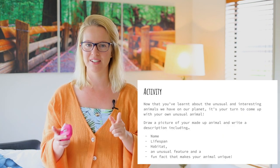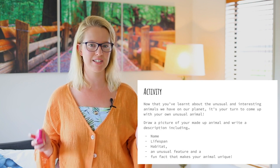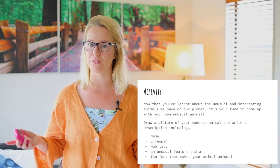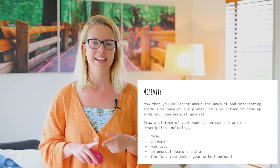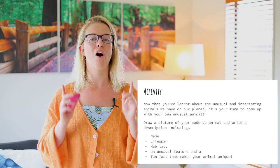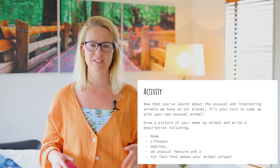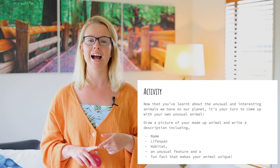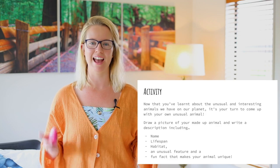Now it is your activity time. You have just seen a whole bunch of really interesting animals. I wonder if you'd heard of them before or if they were all brand new to you. I promise they are all real animals — they're not made up. But you are going to be making up some of your own animals, because some of those animals had such interesting features that you guys would be so creative and can create your own animals.